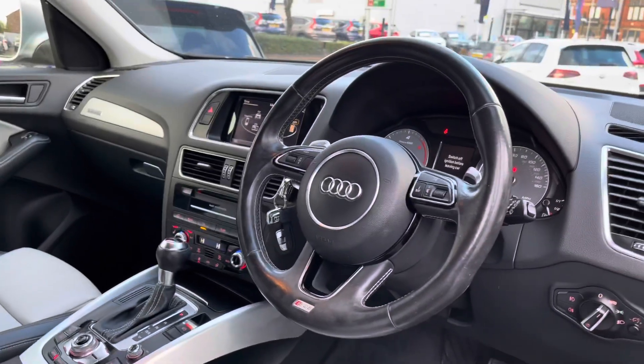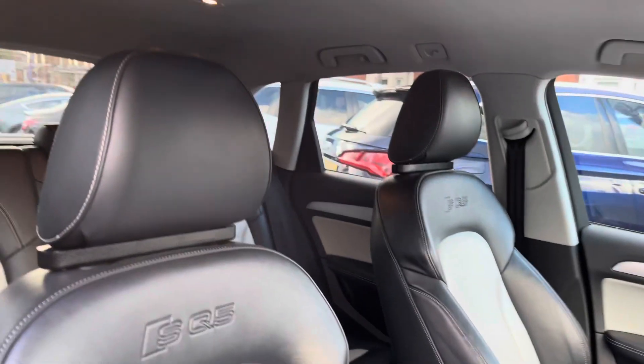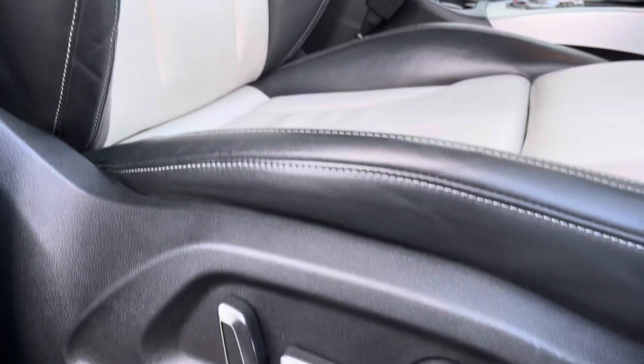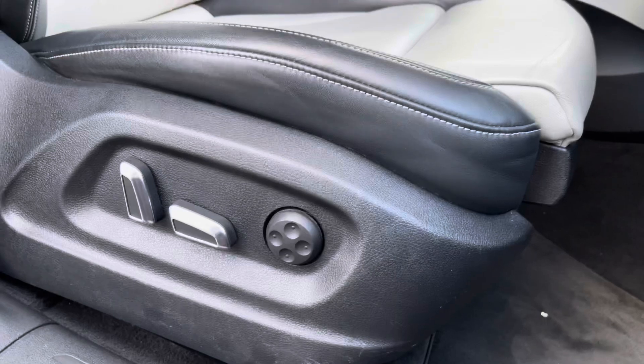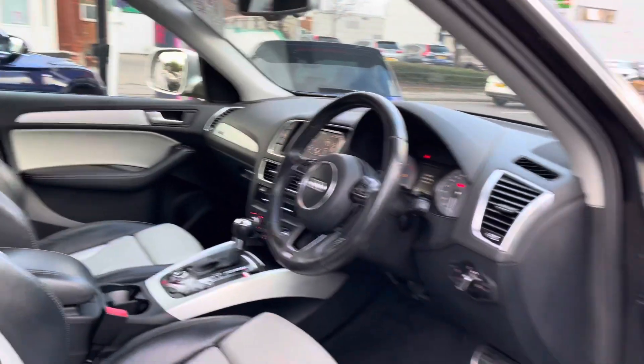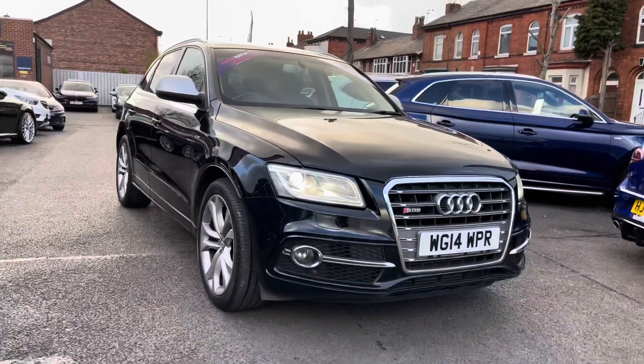Moving inside to the front, you have your leather multi-function SQ5-branded steering wheel. The front seats have SQ5 embossed into them, and there's plenty of adjustment in the driver's seat so you can easily find the perfect driving position. The driver's seat is electrically adjustable, and there's also an armrest in the centre console for added comfort.